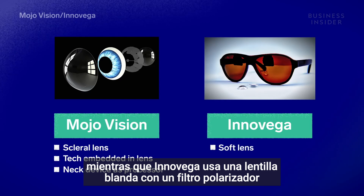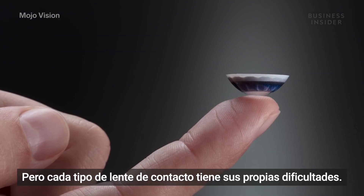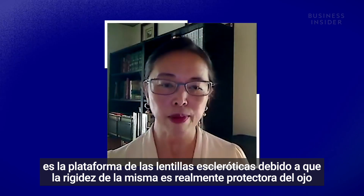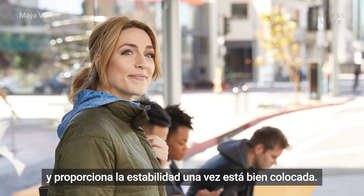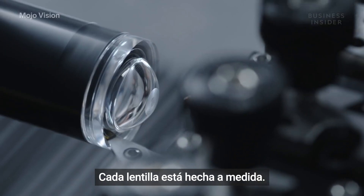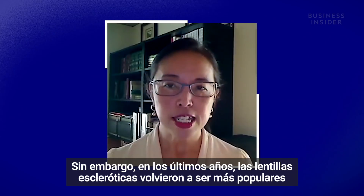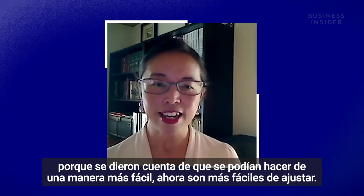While Inovega uses a soft lens with a polarizer filter that pairs with glasses that handle most of the technology. We've identified that the best contact lens platform to meet our need is the scleral lens platform — the rigidity of it is actually protective to your eye and provides stability once it's on eye. It's not popular because it has been difficult to manufacture; every lens can be considered custom made. However, in recent years the scleral lens became more popular again because now it's easier to make and easier to fit.